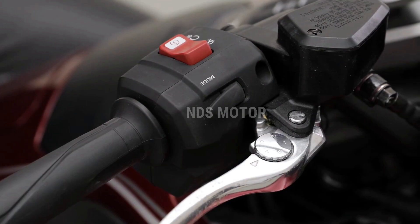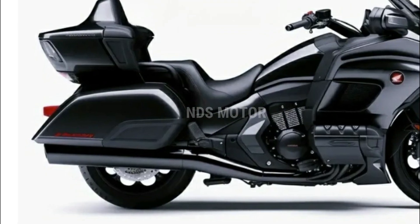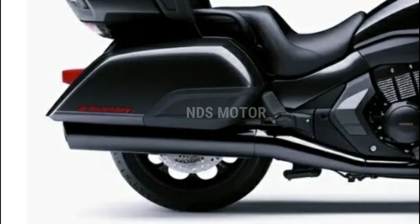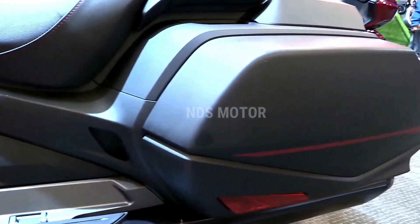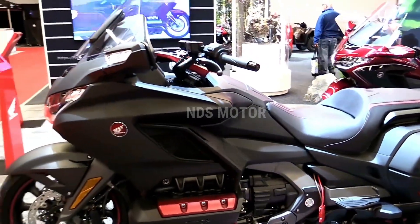Storage is also a priority for the Gold Wing, with the trunk now housing 61 liters — enough space for two full-face helmets — and a combined 121 liters of storage when including the saddlebags. This ample storage capacity makes the Gold Wing ideal for long-distance tours and weekend getaways.